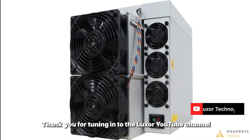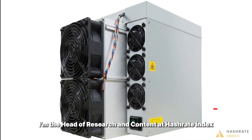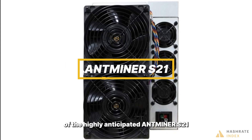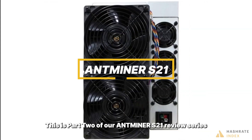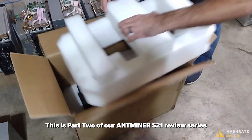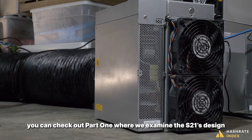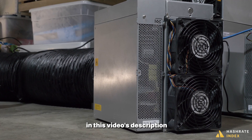What's up y'all? Thank you for tuning in to the Luxor YouTube channel. My name is Colin Harper. I'm the head of research and content at Hashrate Index, and today I'm sharing with you our performance test of the highly anticipated Antminer S21. This is part two of our Antminer S21 review series. You can check out part one, where we examine the S21's design, in this video's description.